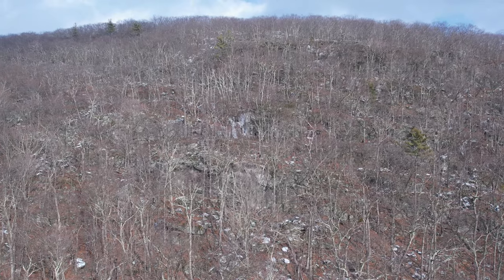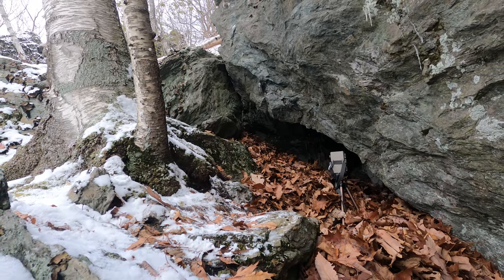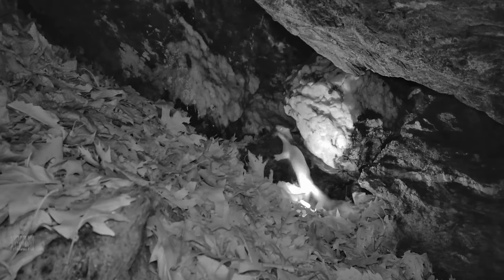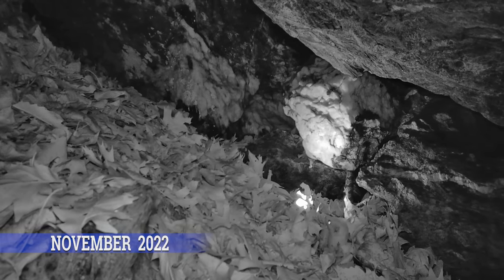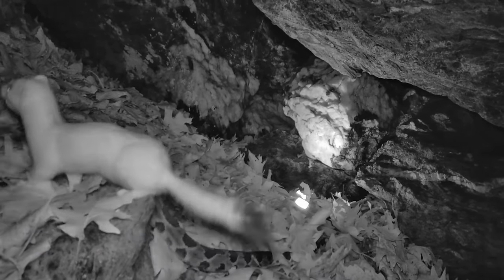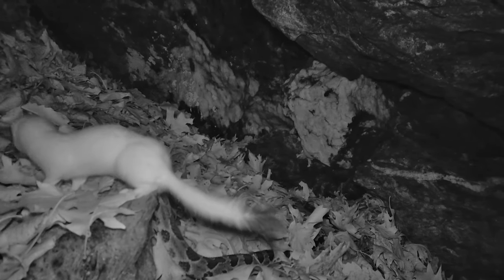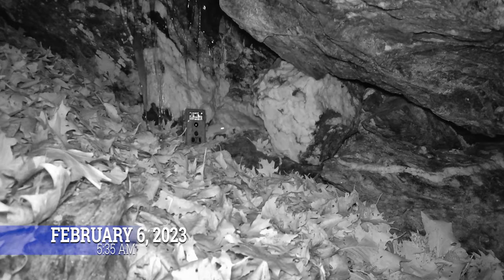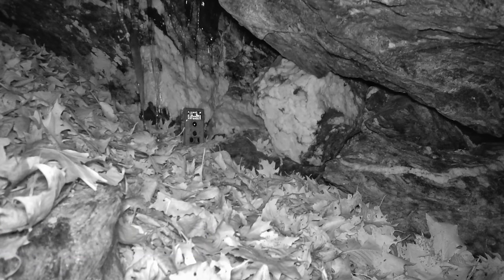This video features trail cam footage of a second long-tailed weasel predation on an adult timber rattlesnake at a New York den site. To recap, or for those unfamiliar, a video I posted in January documented a weasel entering a timber rattlesnake hibernaculum and, in under a minute, killing a rattlesnake before dragging its oversized prey out of the den. Well, it has happened again recently at the same den site, but with a different predatory twist.